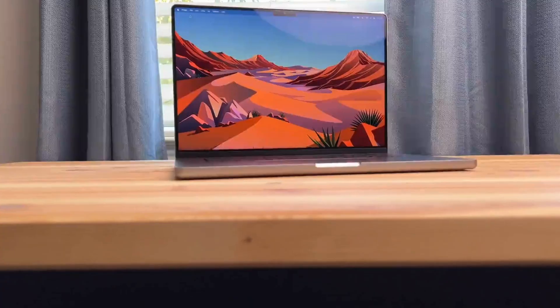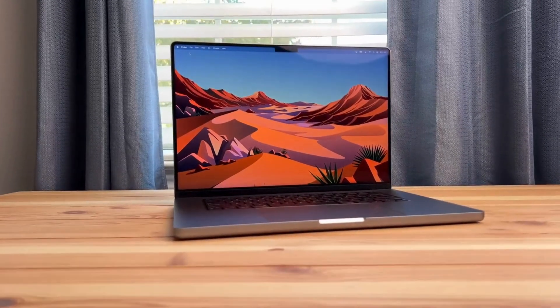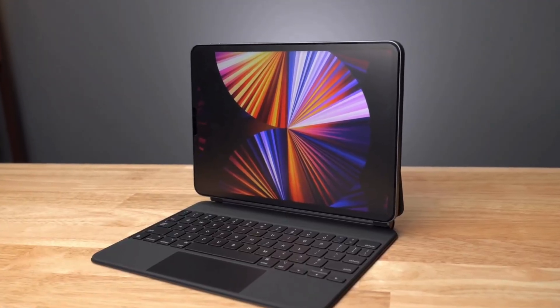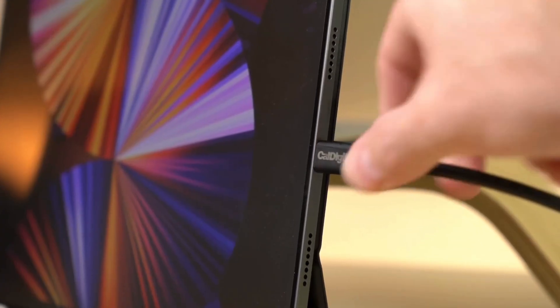That brings us to the end of our review and buyer's guide for the best laptop docking stations. Hope to see you in the next video. Let us know in the comments what your favorite one is. And if you like this content, don't forget to subscribe and get notified when we launch new videos. Thanks for watching.